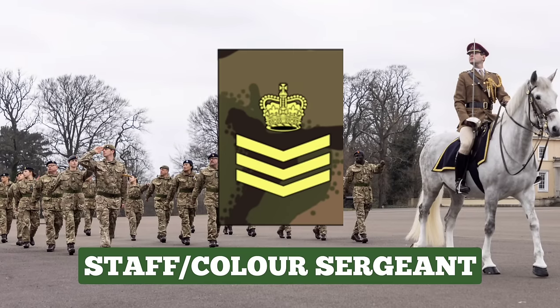Staff or Colour Sergeant. After a few years as a Sergeant, promotion to either Staff or Colour Sergeant may follow. This is a senior role combining man and resource management of around 120 soldiers, or even command of a platoon or troop. The insignia for the rank of Staff Sergeant is the monarch's crown above three chevrons.